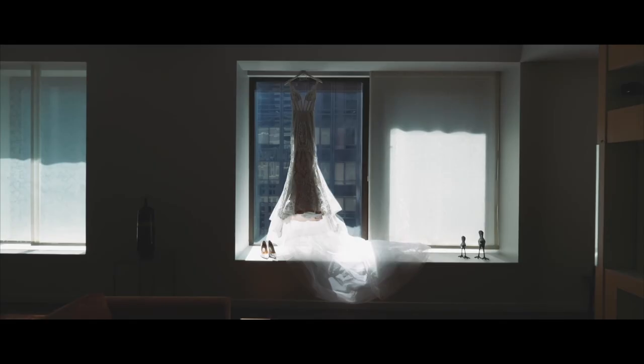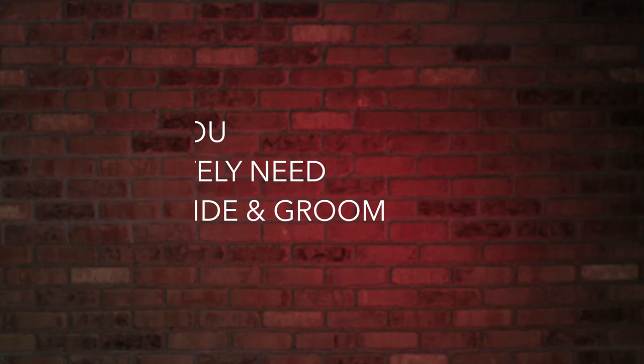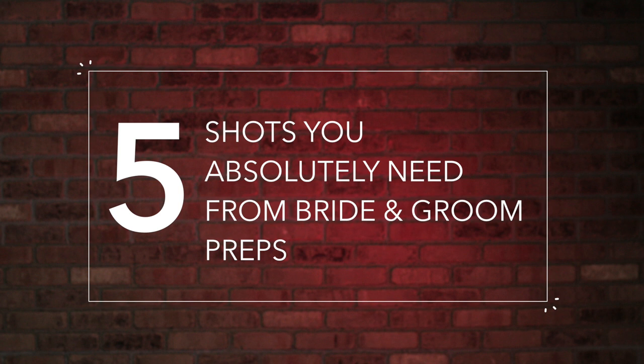Hey guys, I'm Rob Adams. I've been a wedding filmmaker for a long time — I shot my first wedding in 1997. I've learned what I need in order to make a great film in the edit, so here are five shots that you absolutely need from your bride and groom preps.